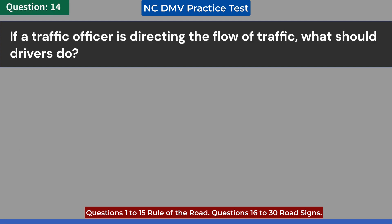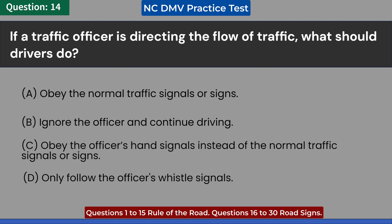If a traffic officer is directing the flow of traffic, what should drivers do? A. Obey the normal traffic signals or signs. B. Ignore the officer and continue driving. C. Obey the officer's hand signals instead of the normal traffic signals or signs.